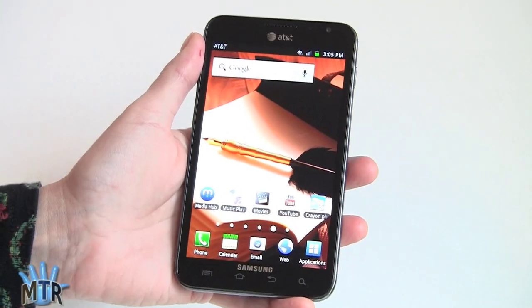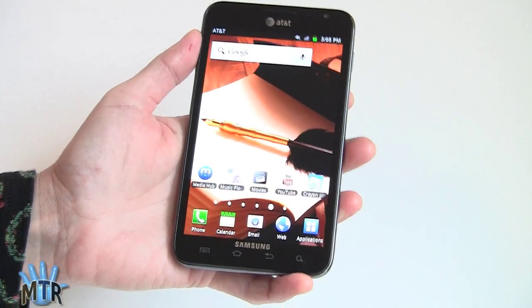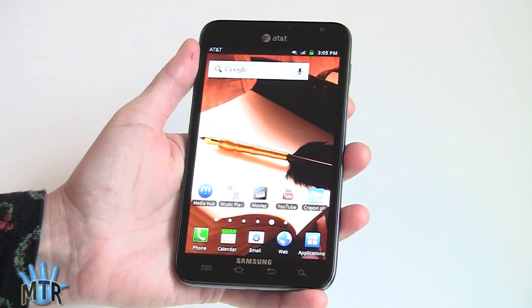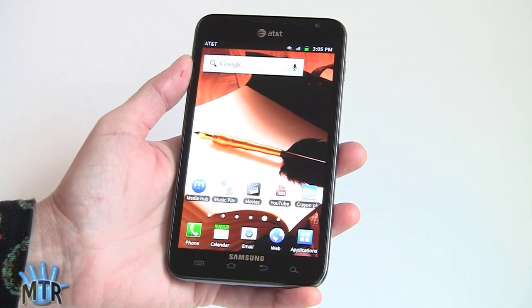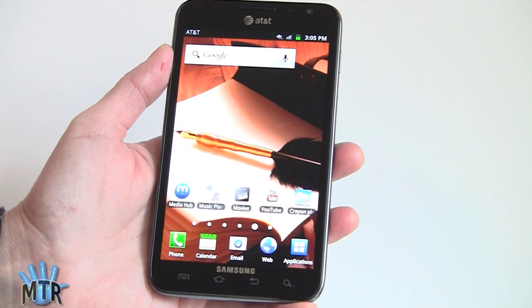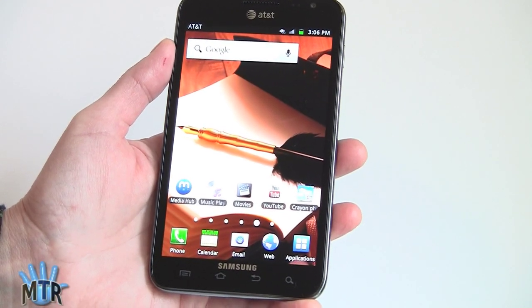Think of this as a cross between a tablet and a phone. At 5.3 inches, it's obviously a pretty big phone. You can see next to my hand the size of it, and I have pretty large hands. The 5.3-inch display has a 1280 by 800 pixel resolution, so you're getting the same resolution here as you would on a 10-inch Android tablet. That's pretty impressive.